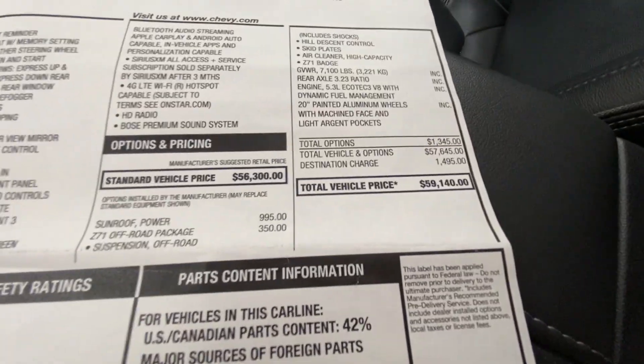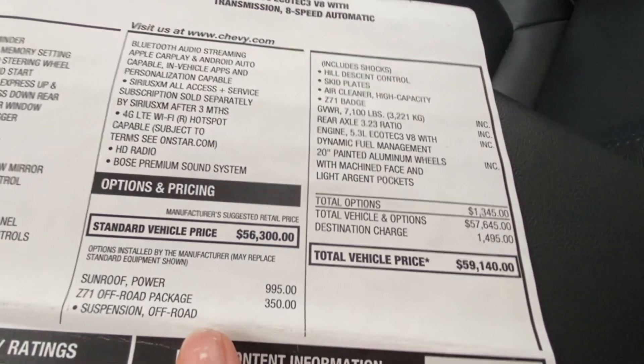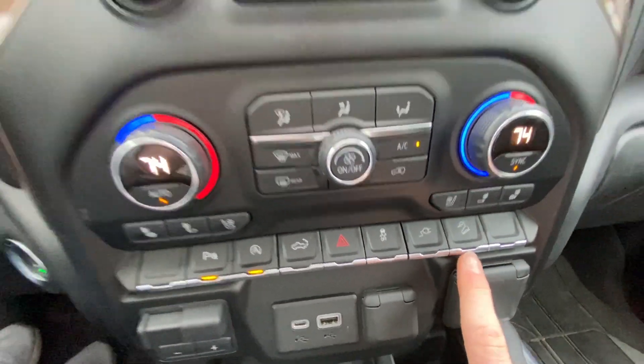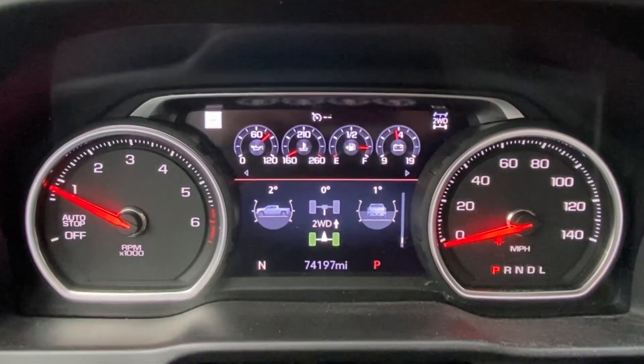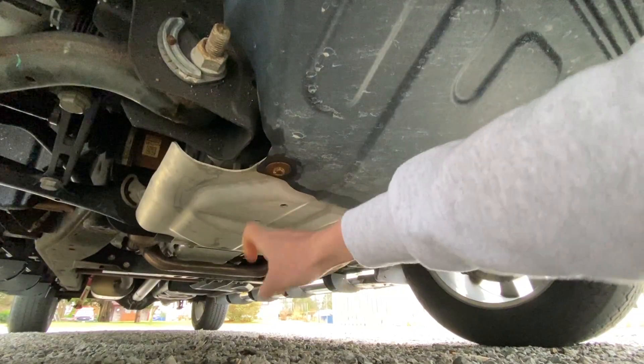This particular High Country also comes with the Z71 off-road package, which gets you hill descent control and inclinometers on the dashboard to let you know when you tip the vehicle a little too far. Underneath, you're going to get a more aggressive front skid plate and a bash plate under the engine.